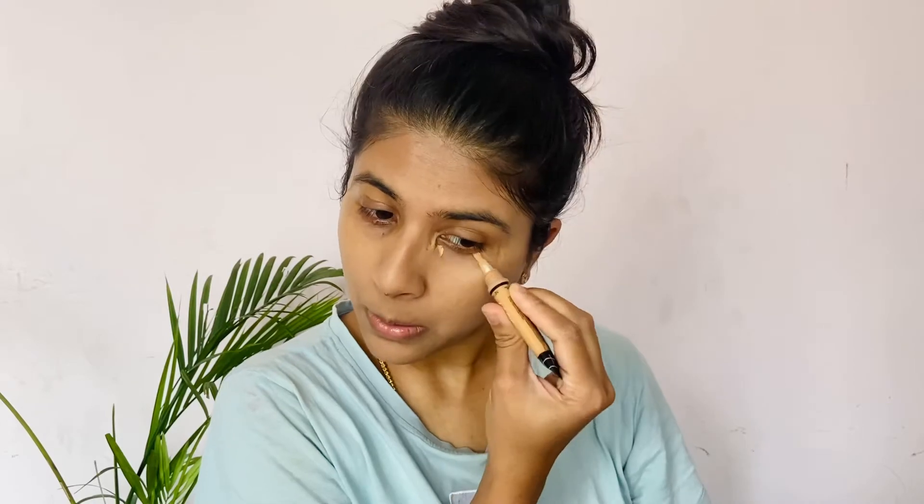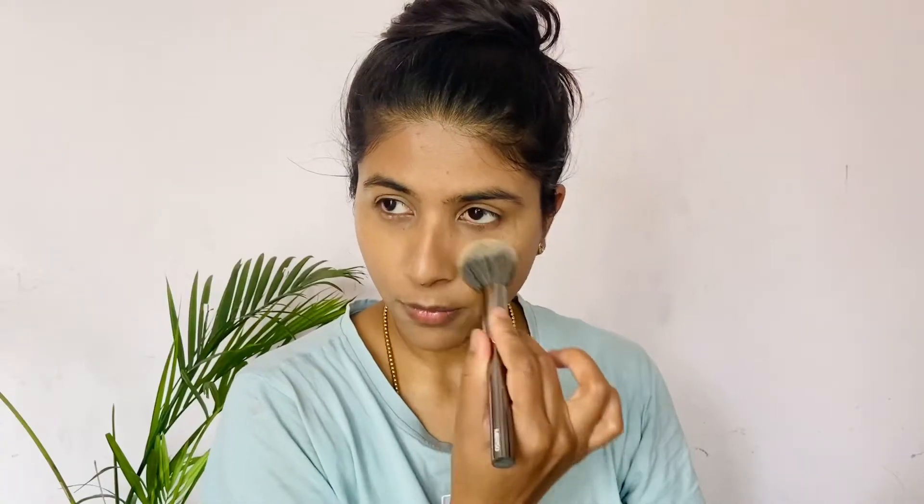For concealer, I use LA Girl Pro Conceal. I use shade Pure Beige. It's great for dark circles and gives extra coverage. I use it for long lasting HD finish. It's a wonderful concealer.